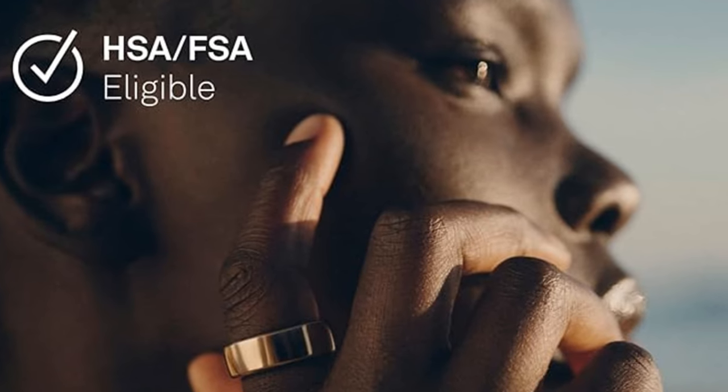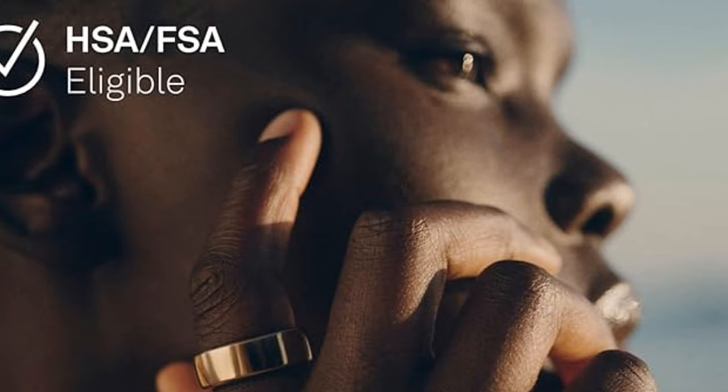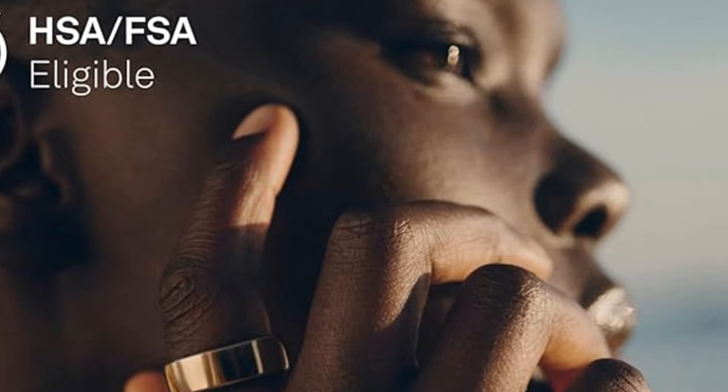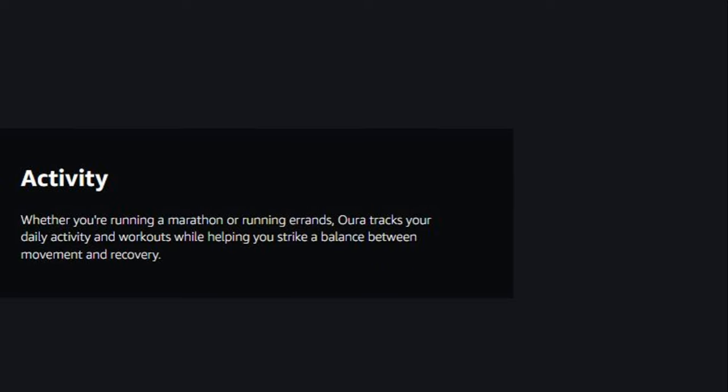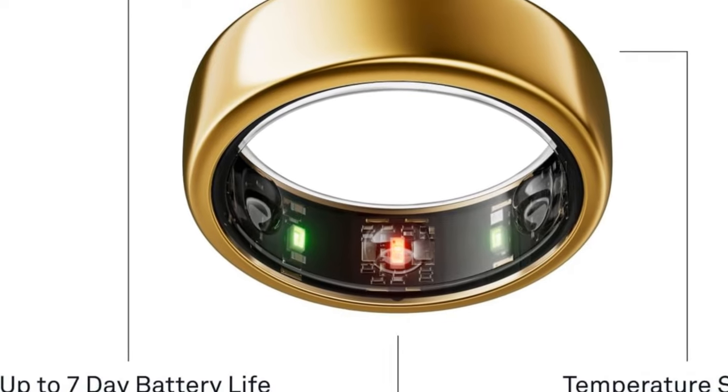HSA and FSA eligible. Titanium build, lightweight, non-allergenic, and water-resistant. Perfect for sleep and fitness tracking. Unmatched accuracy, seamless integration, stylish design.